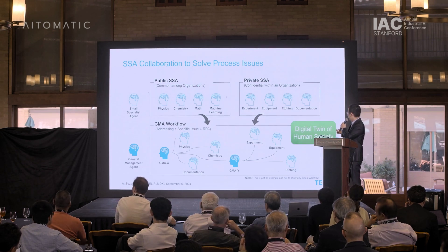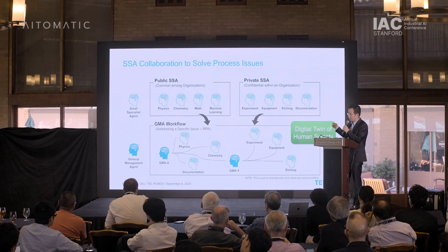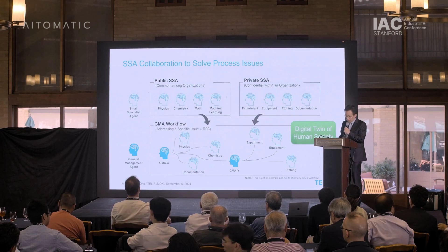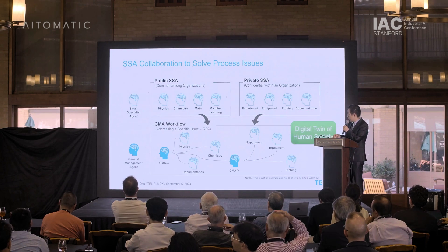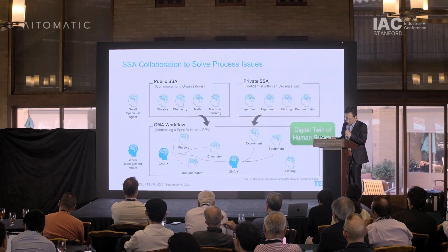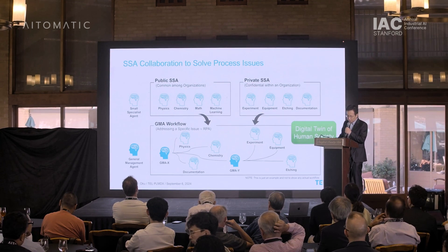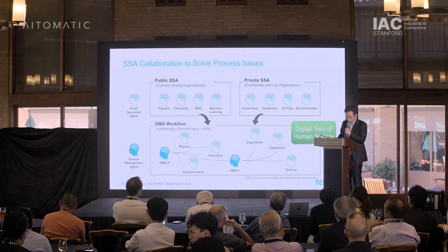It may also be useful to have a documentation SSA for aligning to a specific organization's format. These SSAs will be managed by an agent referred to as a General Management Agent, or GMA, and users can create GMA workflows. This approach enables us to find solutions in a manner akin to human experts discussing or debating among themselves — a digital twin of human society.